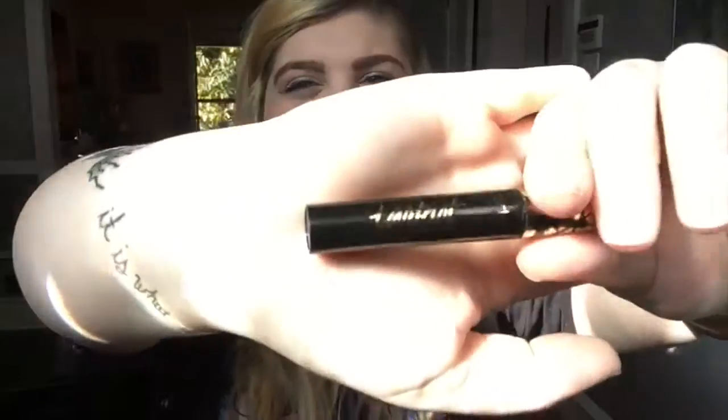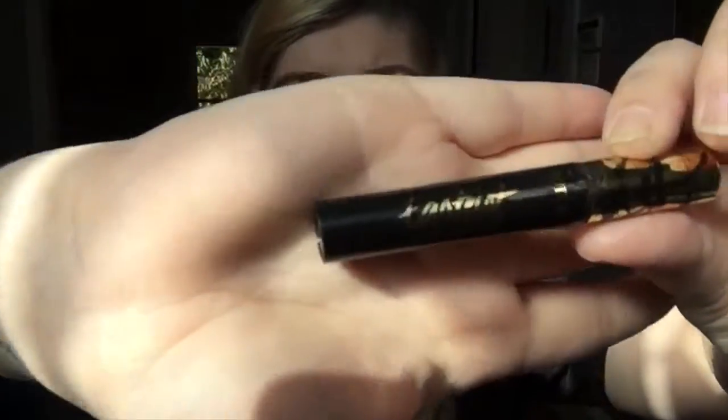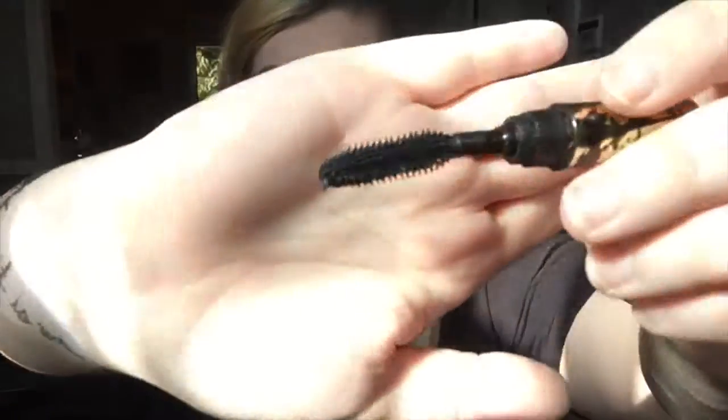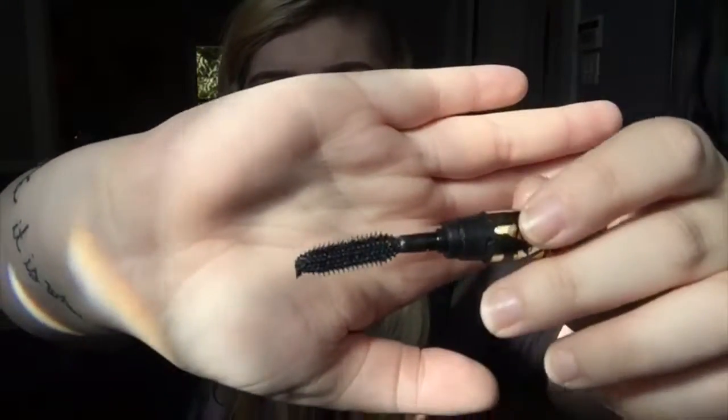The next one is the Tarte Lash Paint, which is a mascara. This is what it looks like, and this is what the brush looks like. I'm not wearing it today — it's almost gone, actually, because I wear it so much. It gives you very full lashes, and I'm really happy about that.